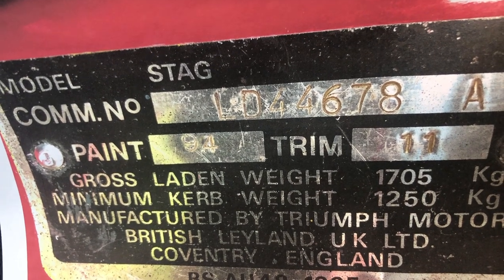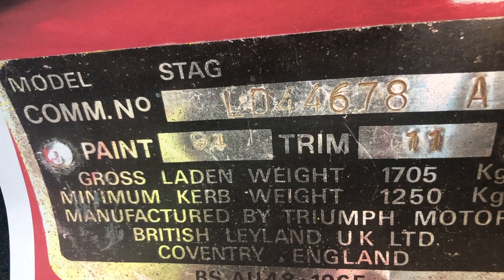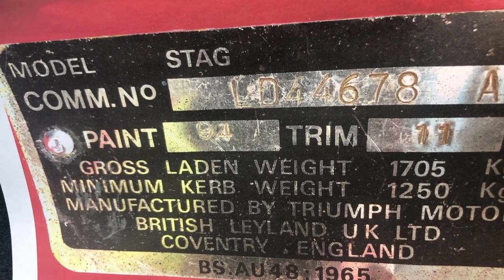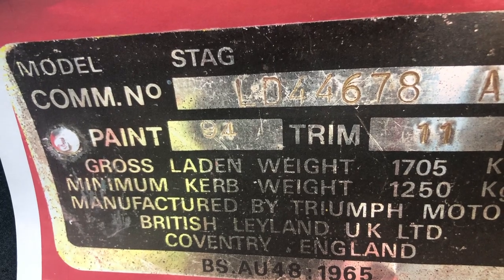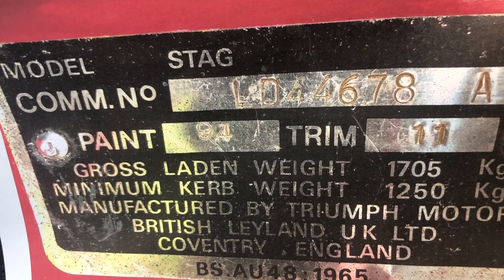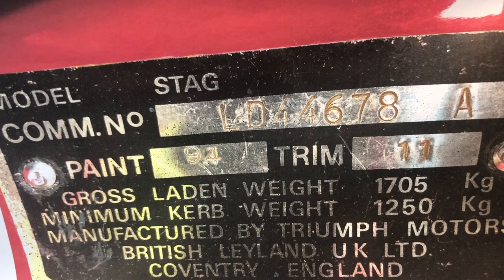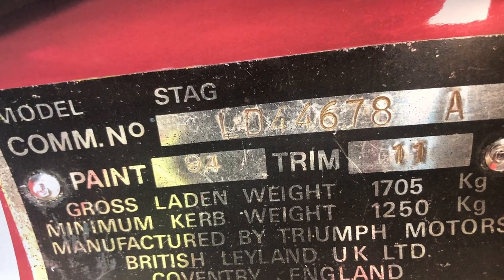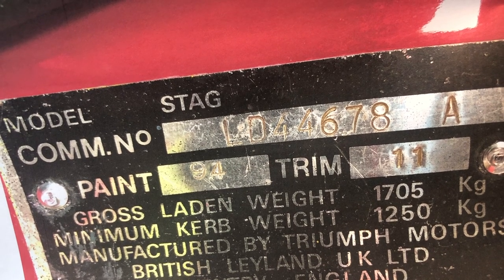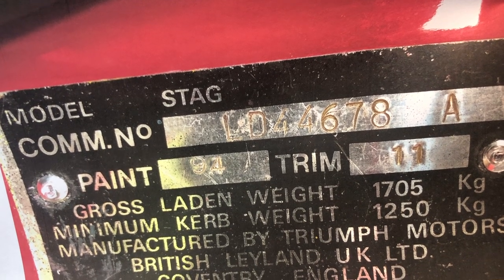LD 44678 is UES's commission number. LD, that prefix denotes the Stag model range for the UK market. If it was LE — Lima Echo — then that prefix denotes a Stag model range for the USA market, and on later models the commission number has a suffix letter U. So LE means USA, LD means here. The number 44678 is the accumulated total number build of this model. And if it had an L after that it would denote left-hand steering — except for later USA cars — but no letter is given to right-hand steering models.